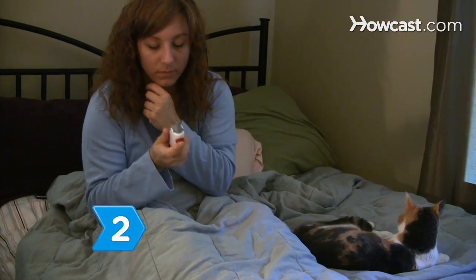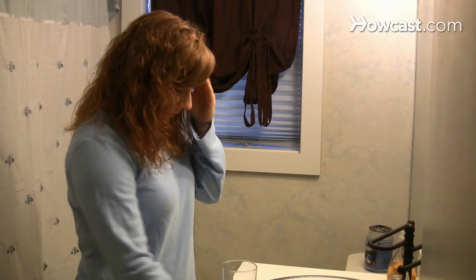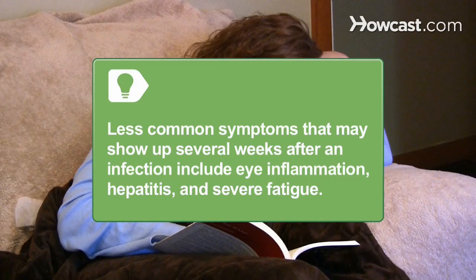Step 2. Be on the alert for flu-like symptoms such as chills, fever, fatigue, body aches, and headaches accompanying the rash. Less common symptoms that may show up several weeks after an infection include eye inflammation, hepatitis, and severe fatigue. Some people have also experienced short-term heart problems such as an irregular heartbeat.